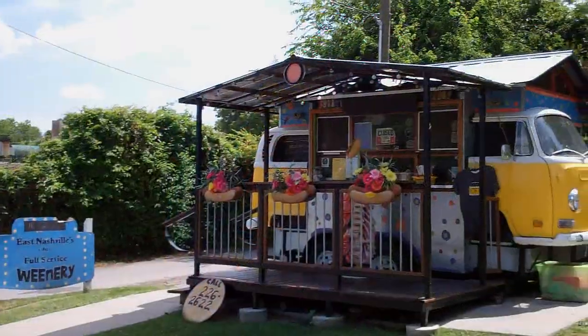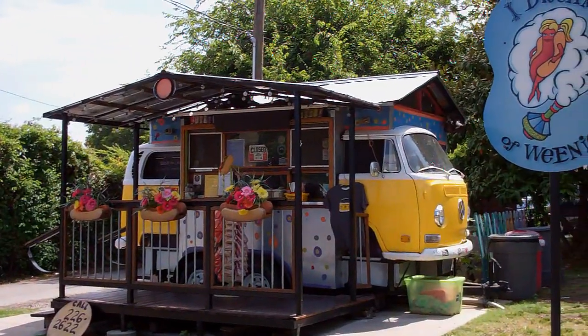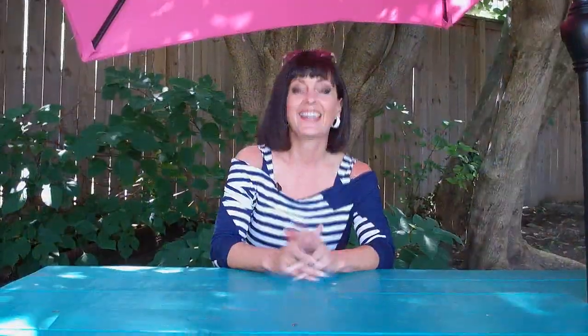I Dream of Weenie is located in the Five Points area of East Nashville, Tennessee. And here they're making and serving their gourmet hot dogs out of a converted Volkswagen bus. Here at I Dream of Weenie, it's all about the toppings. However, if you're just a ketchup-only person, they've got you covered, too. They have a lot of gourmet toppings and topping combinations, and they have fun names for them, too.